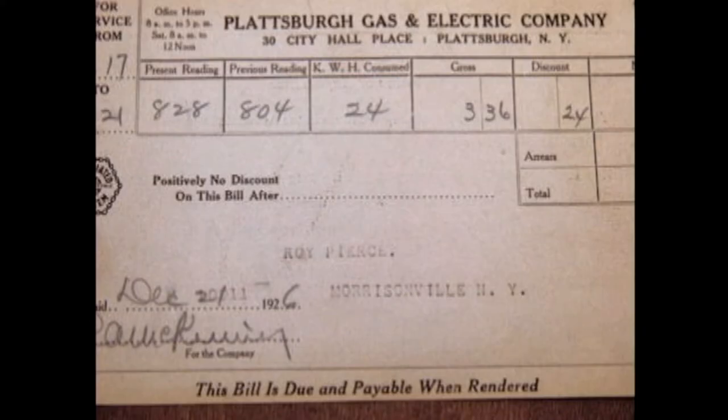This is a picture of a power bill that Roy Pierce had back in December of 1926 — notice the price: $3.12 for one month. Back into the early 1930s, the meter man would come around and read the meter inside the house. He would tell you how much it cost, and he had a bag over his shoulder with money in it. So you paid the meter man each time he came around to read the meter.